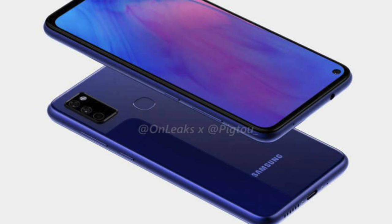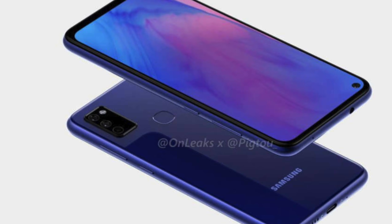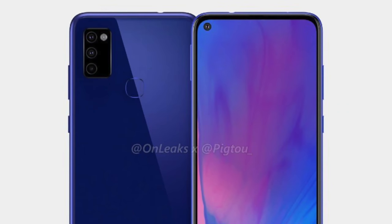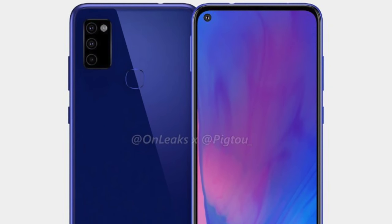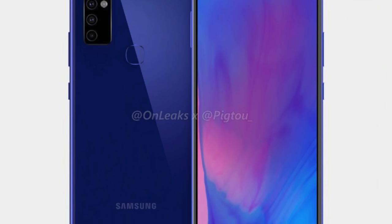Samsung is working on multiple mid-range phones in the Galaxy A and M series. Regarding the Galaxy M51, it could rock Snapdragon 730 and up to 8 gigs of RAM. The M series is known for its affordable price, so this could be another smartphone that goes well in the mid-range slash budget market.